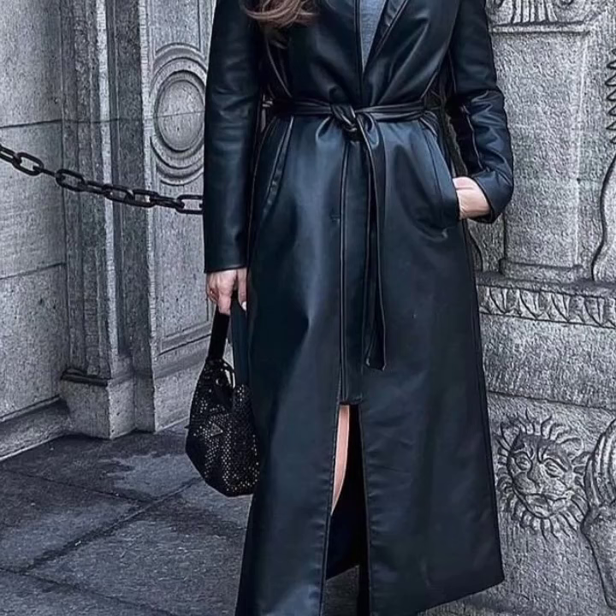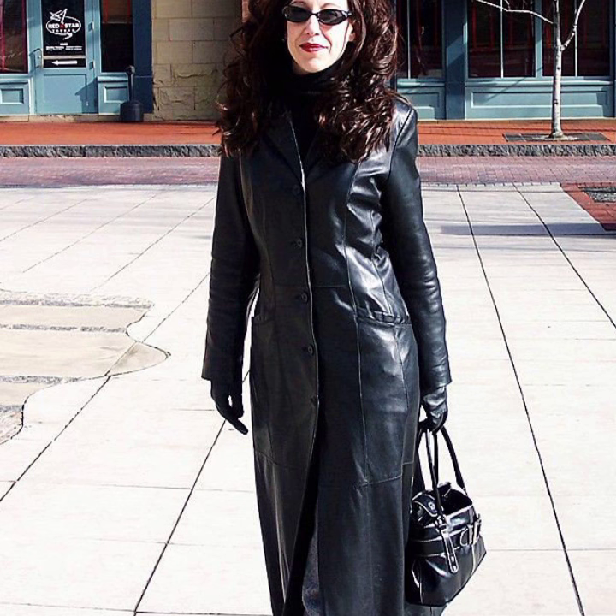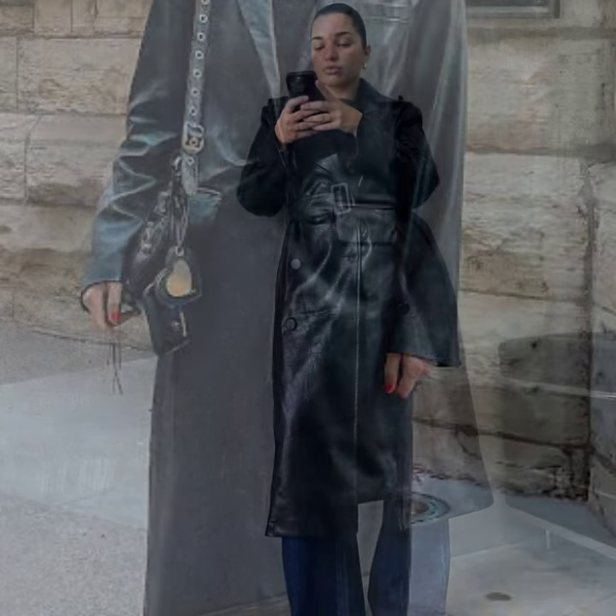Hey guys, welcome back to my YouTube channel Fashion of Latex. How are you? I hope you are fine and doing well, with good health and happiness. This is me, Asia, and today I show you in this video a very attractive and latest collection of leather long coats for girls and women's.